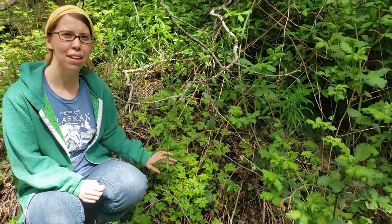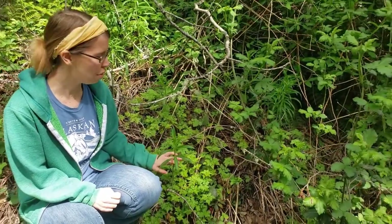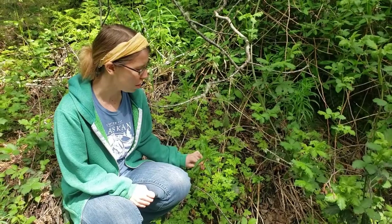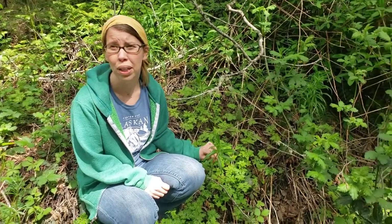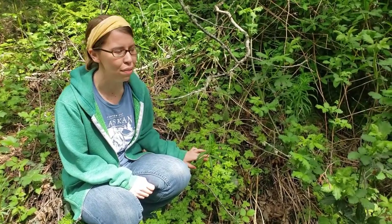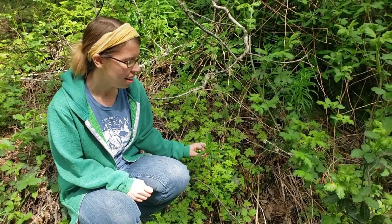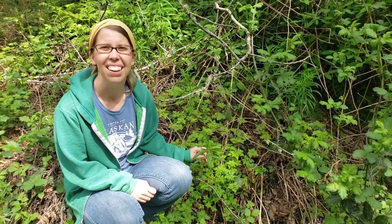I got really excited to find this plant. It is fireweed. We don't see it quite so much around our house here in Washington, but it's really common in some parts of Washington and definitely throughout South Central and interior Alaska. So it was nice to see this old friend here.